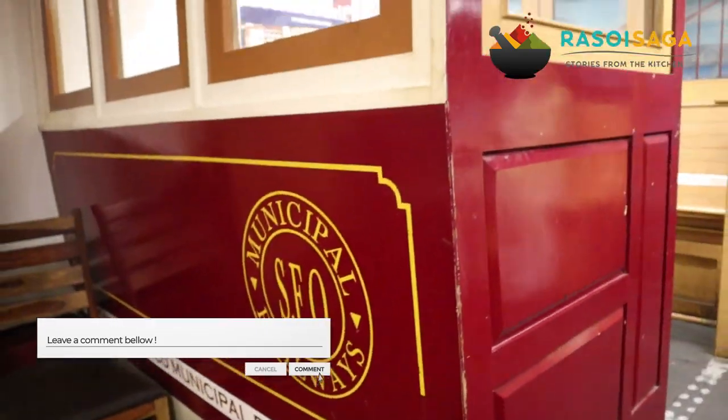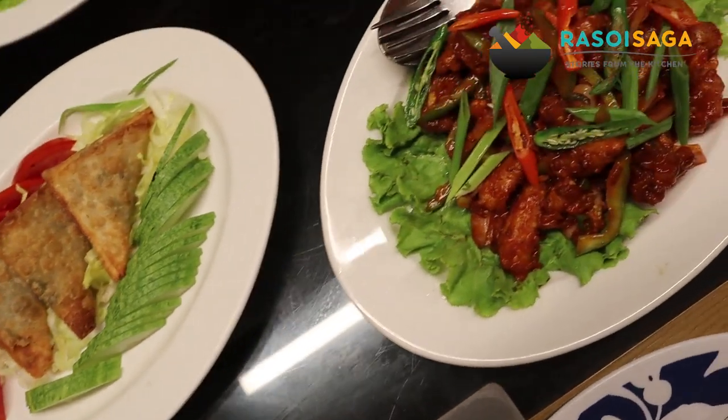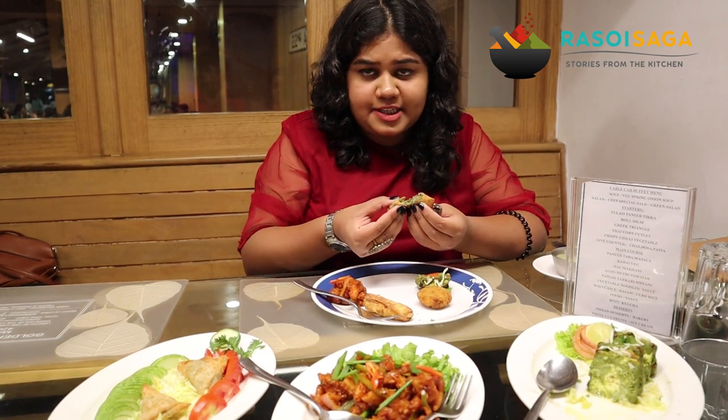We are now going on to the starters and soups. Let us dig into the starters — we are starting with a wheat triangle which looks very crispy and yum.